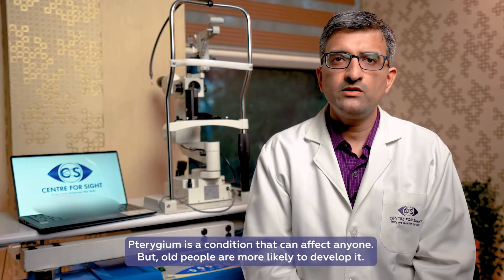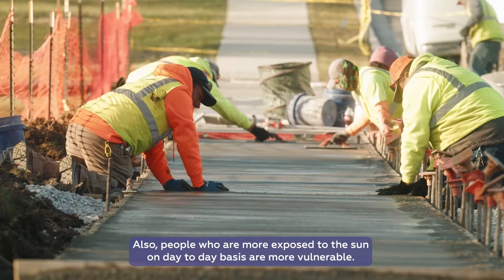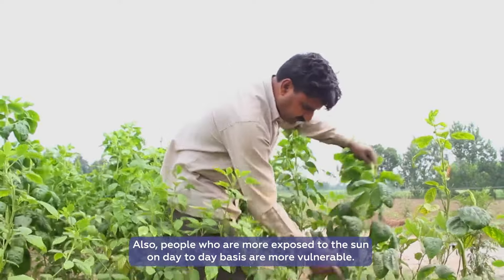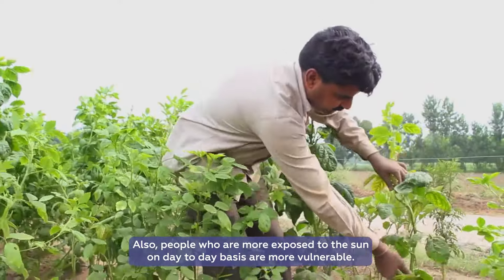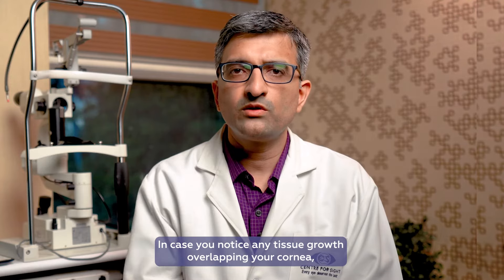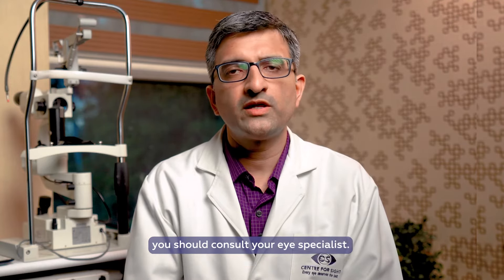Pterygium can increase with older age. Those who have a lot of exposure to sunlight have a higher chance of developing pterygium. So if you can see that there is a tissue or nakhuna growing in the eye, then you should visit your eye specialist.